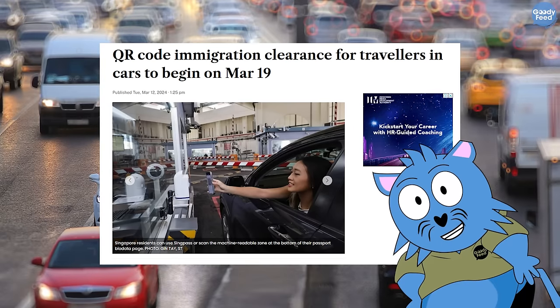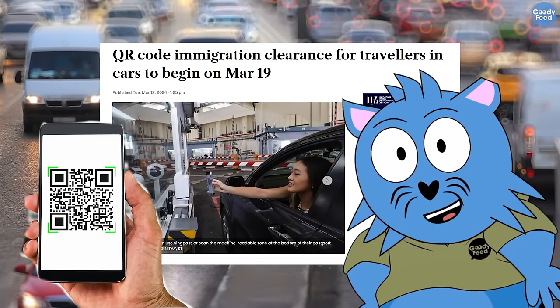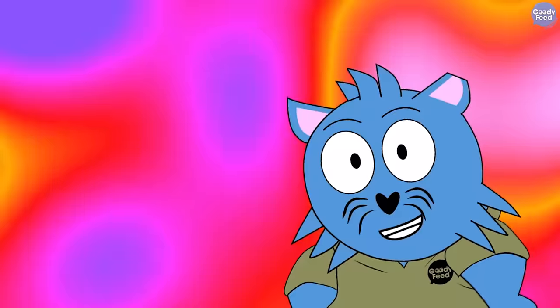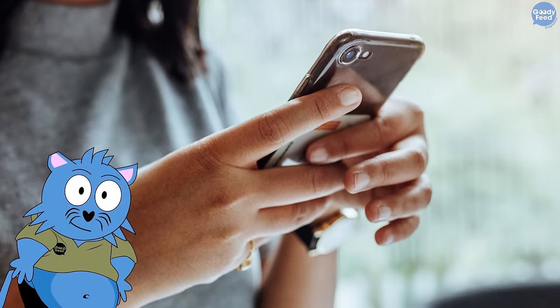From 19 March, if you're heading to Malaysia through the causeway or via car, you can just use a QR code instead of a passport. The cool thing is that instead of using biometrics or fingerprint, this is much, much easier. You just need to download an app, and then from there, store your passport details in it.